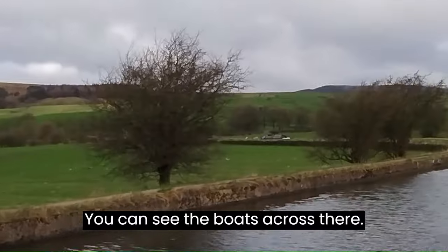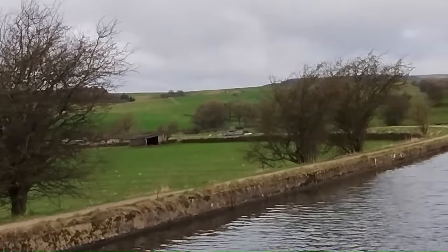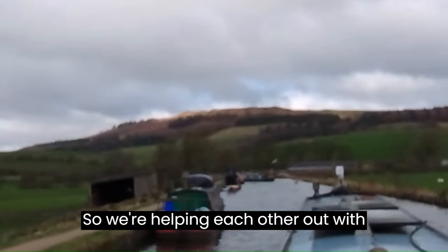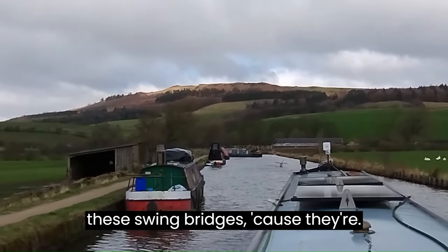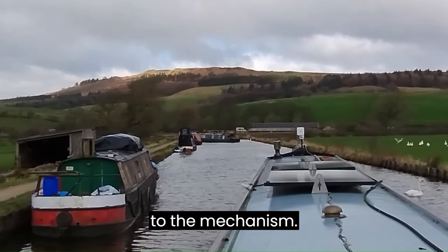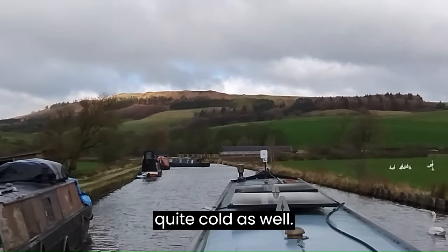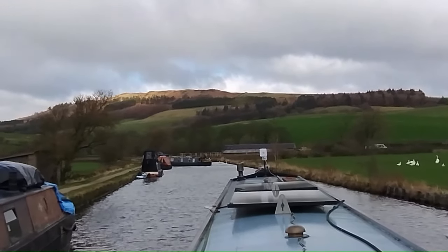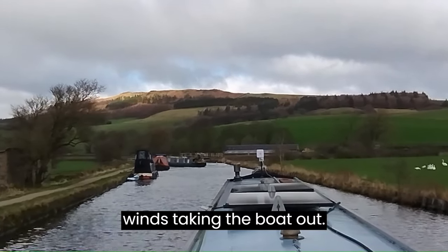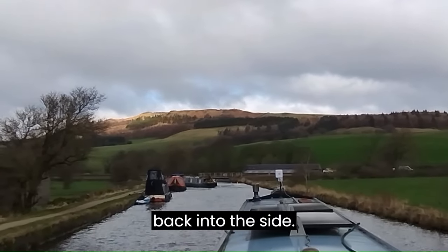I can see the boats across there. We're helping each other out with these swing bridges because their landing platforms are on the other side to the mechanism. The wind is quite strong here and it's actually quite cold as well. David, who's up in front, is going to do the bridge — you can see the wind's taking the boat out and he's going to fight against it to get it back into the side.